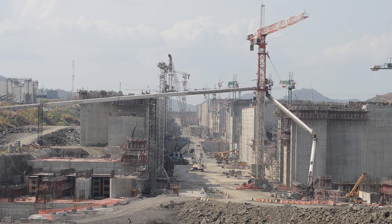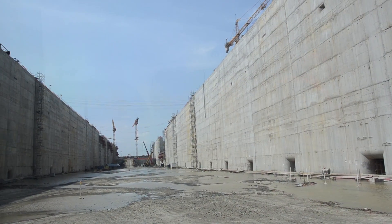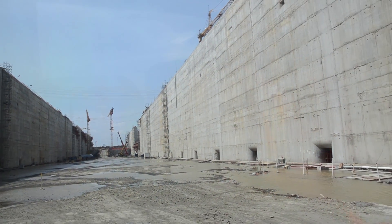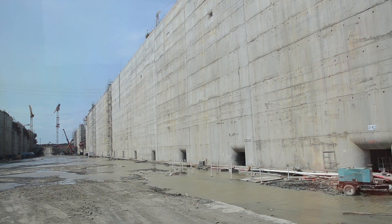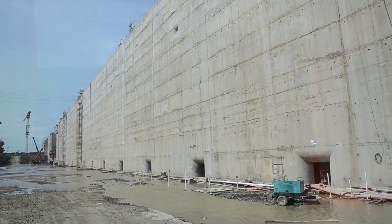To build the new locks, industrial products were installed to produce aggregates and prepare the concrete. The project is expected to use 5 million cubic meters of concrete and 290,000 tons of reinforcing steel, among other materials.